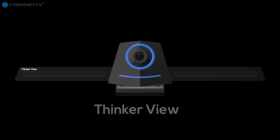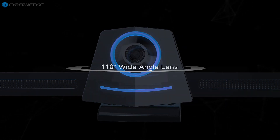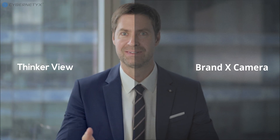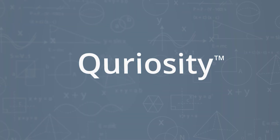Thinkerview, an AI-based intelligent camera, is bundled as an accessory with Curiosity, with a wide-angle field of view camera and long-range voice capturing built-in mic array. The teachers' audio and video are of utmost clarity. Enable an effective in-class and remote learning experience with Curiosity.